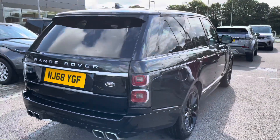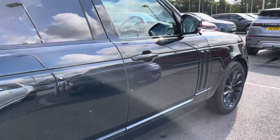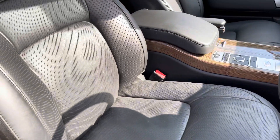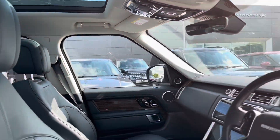This car also has privacy glass and keyless entry, which is perfect if you have your hands full. Going into the driver's side you have a lovely ebony interior, Range Rover script tread plates, perforated Windsor leather, and a fixed panoramic roof which is perfect for letting in more light.